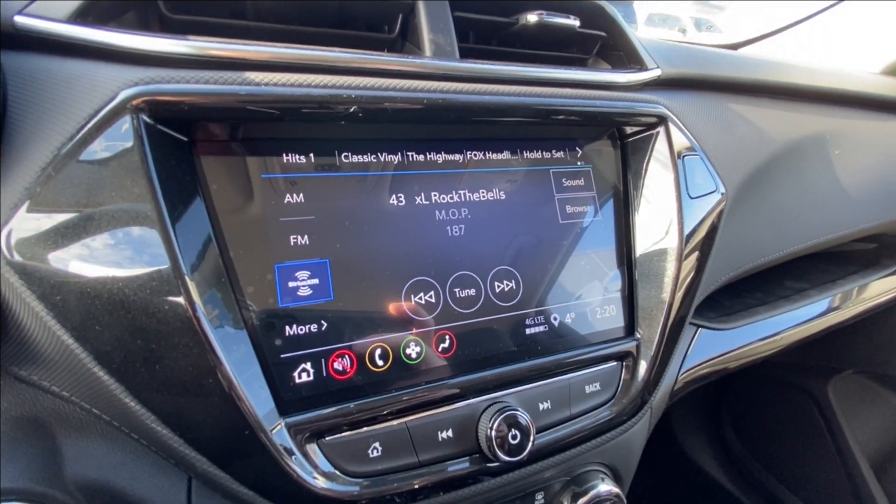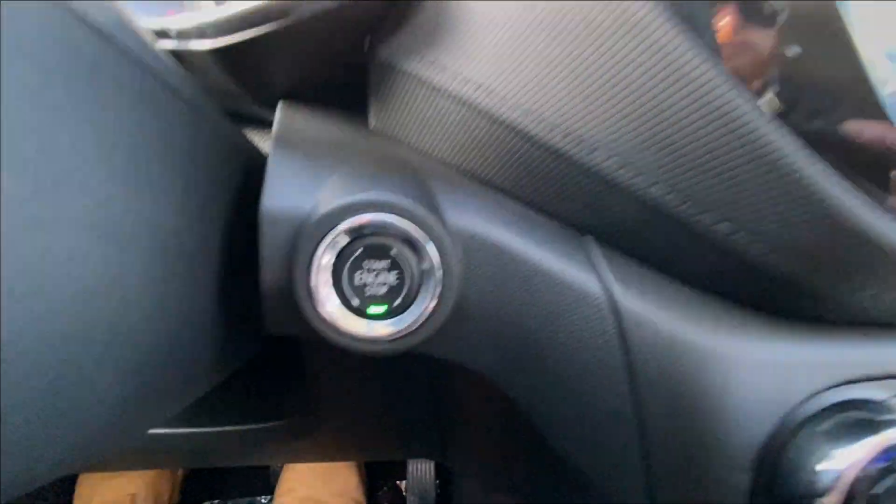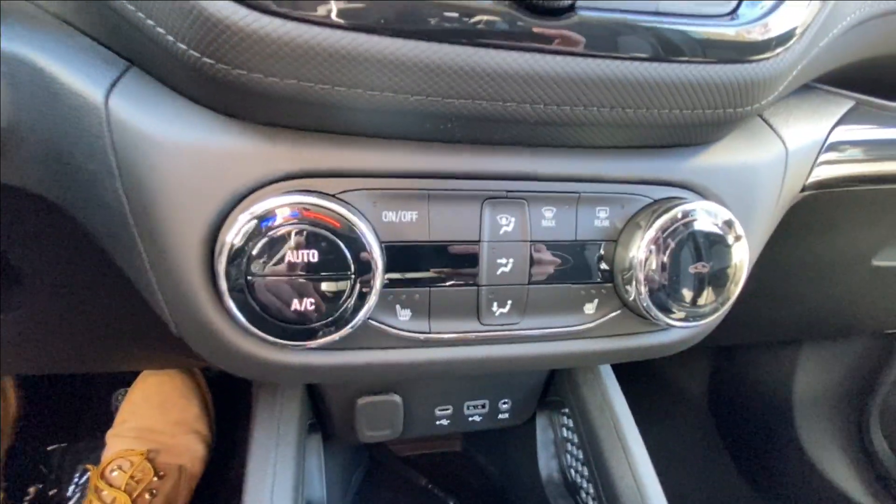We have an 8-inch touchscreen complete with Android Auto, Apple CarPlay, and navigation, push-to-start ignition, and climate controls in the center dash.